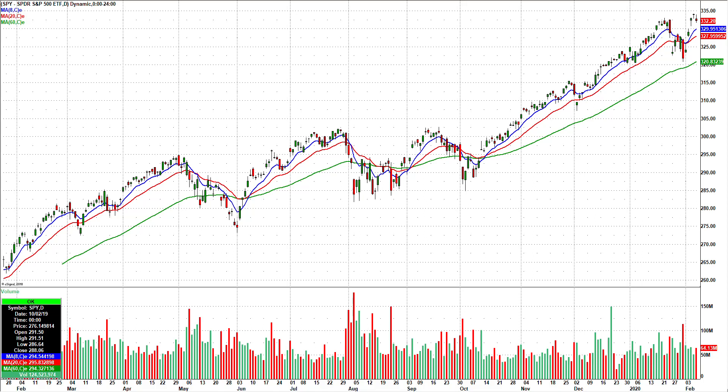Hey, what's up everyone. This watch list video is for Monday, February 10th, showing you the SPY as I always do. You had a red day — it's still sitting basically near all-time highs. I think the Dow was down almost 300 points on Friday.